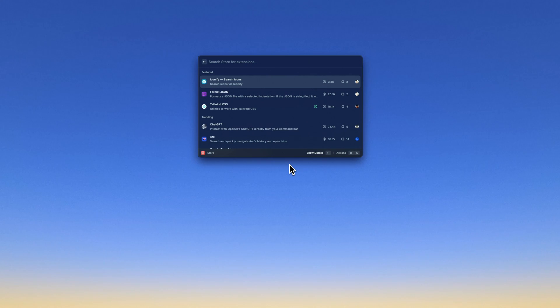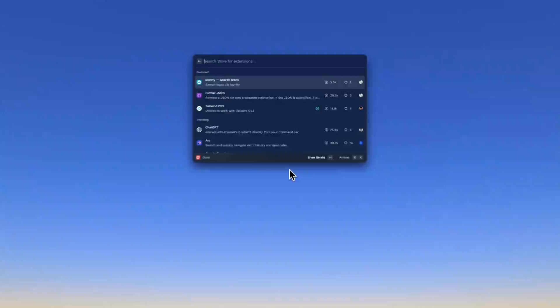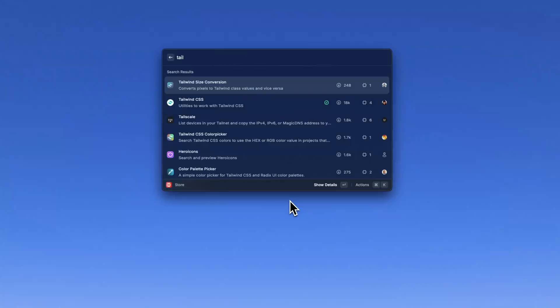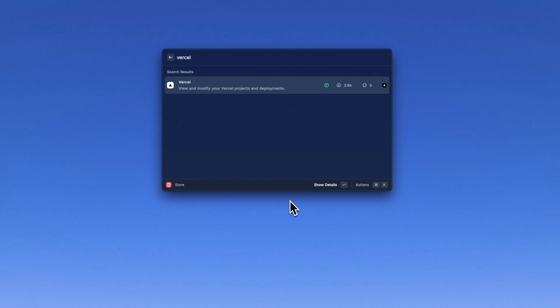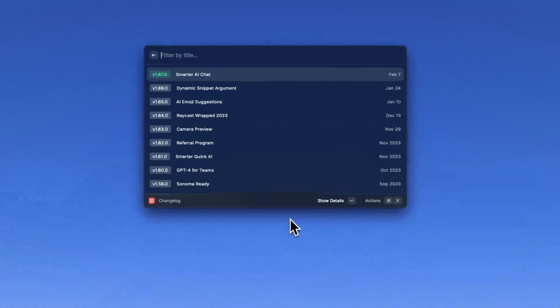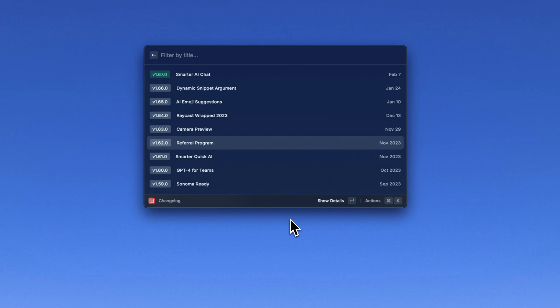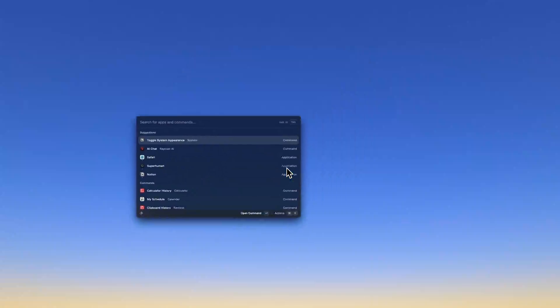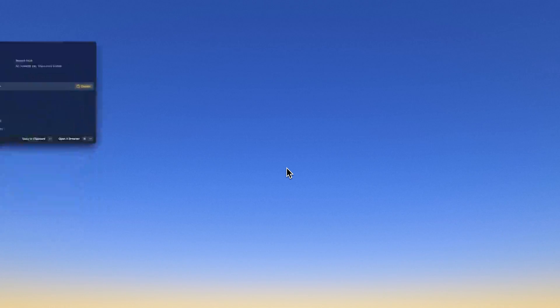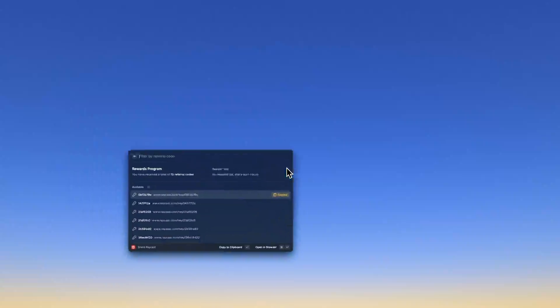The last highlight is the Raycast Store, which has tons of community extensions created by other people. Usually when I'm writing code I have a tab open for developer docs, but extensions like Tailwind, Radix UI, and Vercel allow me to quickly search through docs and references. I really love that they're constantly releasing new updates. The Raycast team hooked it up — I'll be giving away 15 free codes to try out Raycast Pro for free for a whole month, so be sure to find those down in the description.